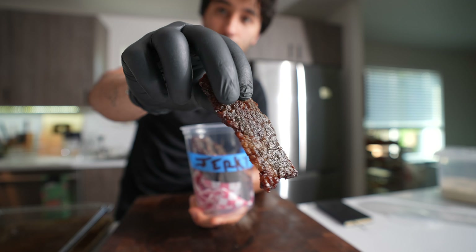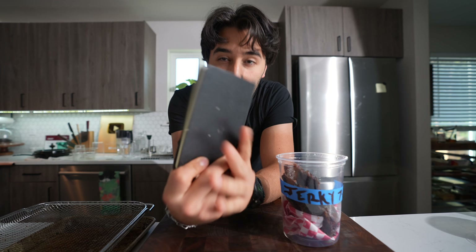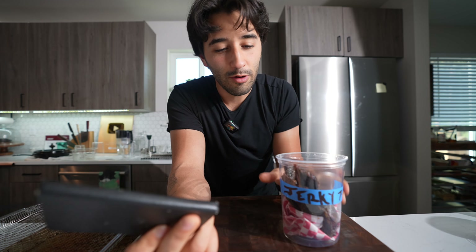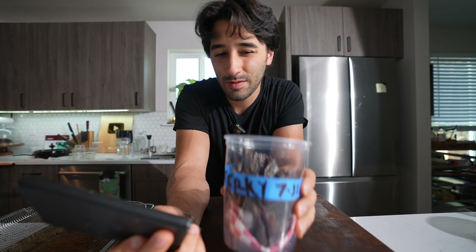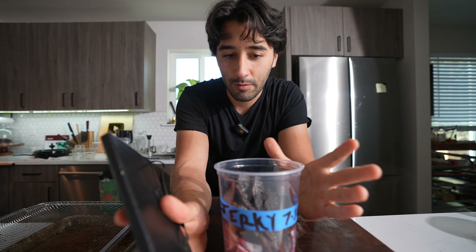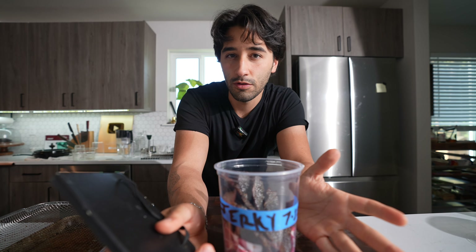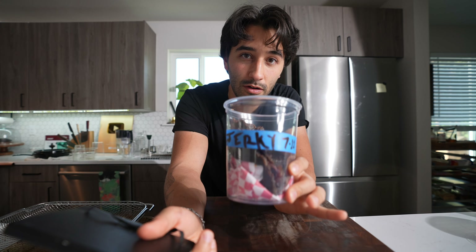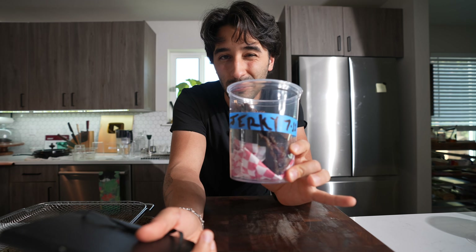Why beef jerky is always better at restaurants. In this one I'm busting out one of my old recipe books from the restaurants to show you one of my favorite snacks: beef jerky. I think it's perfect timing for the summer and I'm going to cover what type of beef you should use, how you should marinate it, how to keep it safe, and whether it can stay out for weeks on end.